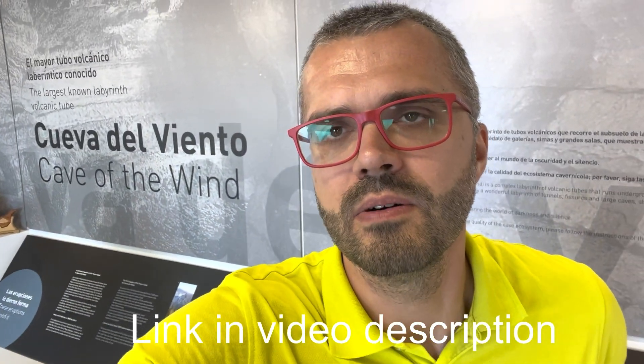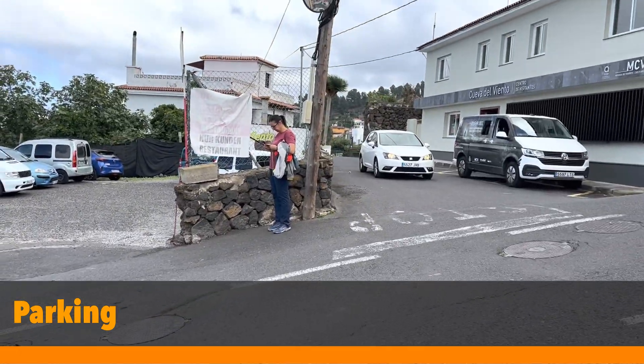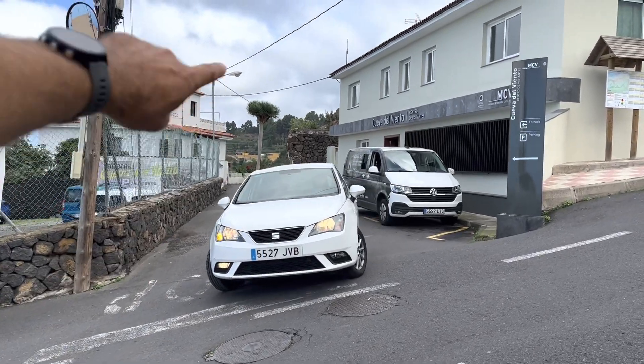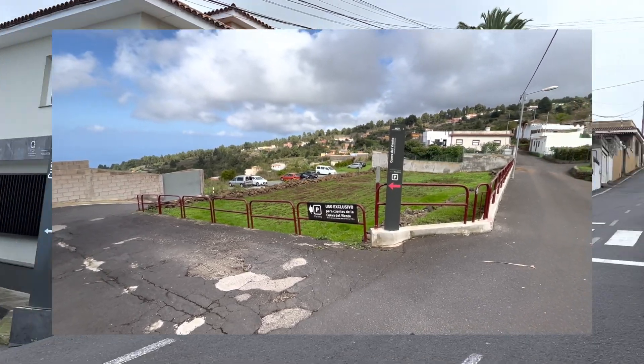Bear in mind that you cannot buy tickets at the office — you have to sign up in advance and buy tickets online. Just google Cueva del Viento and it will show up. We are a family of four, two adults and two kids, and we paid around 47 euros for all four of us. One useful detail: when you come up to the office, don't park there — that is parking for the nearby restaurant. Go a little bit further and there is a parking area with plenty of spots for tour guests on a nice flat surface, so you won't have to park on one of the steep streets of Tenerife.